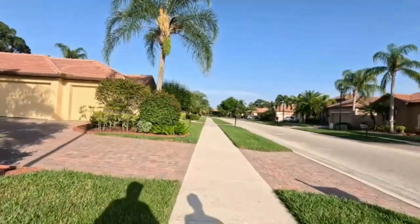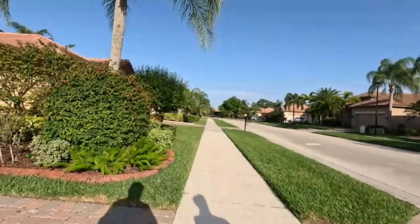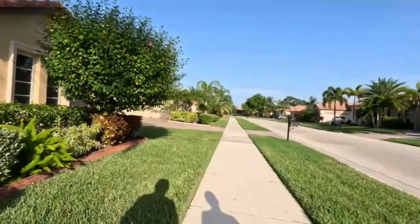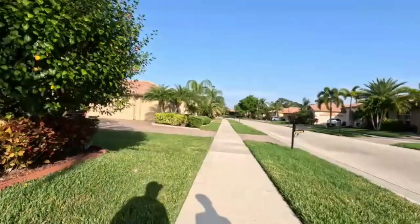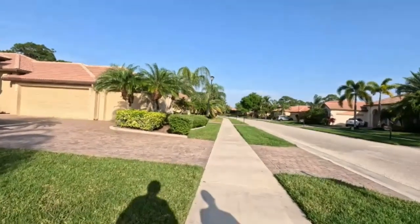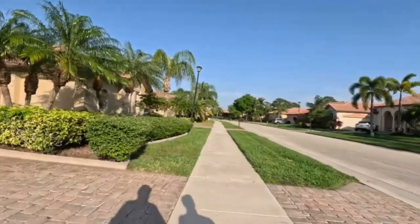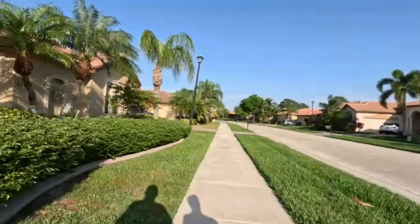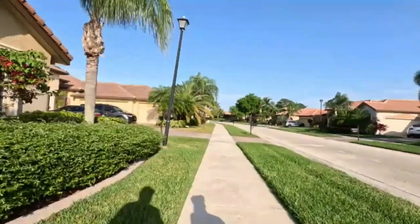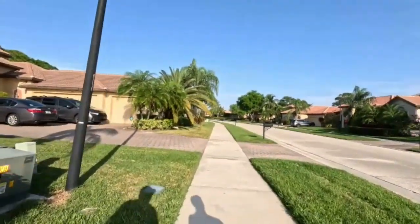Several people have Teslas in here. You cannot have pickup trucks left outside overnight, but if the pickup truck fits into the garage, you can put it in there — my pickup truck is in the garage and it fits. The majority, if not all, have paver driveways, as you can see right here.